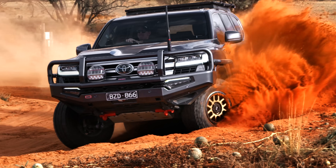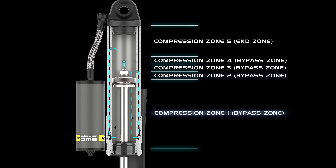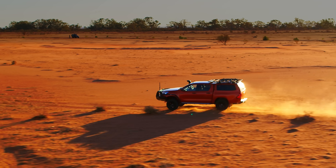Unlike traditional shock absorbers, the BP51 offers multiple zones for a more progressive transition from ride to bump. This ensures the right amount of damping for each situation, providing comfort and control.